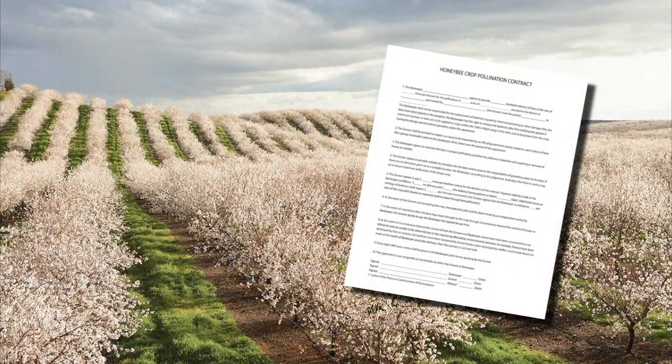A budget to compare the return from honey production and a pollination contract should be undertaken by the beekeeper to compare the best option. It's essential to have a written agreement between beekeepers and crop growers or pollination brokers who may hire your colonies.